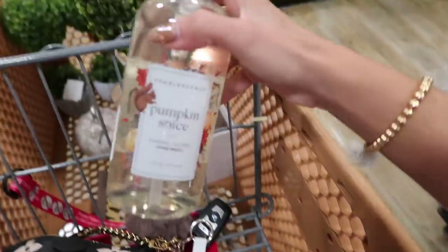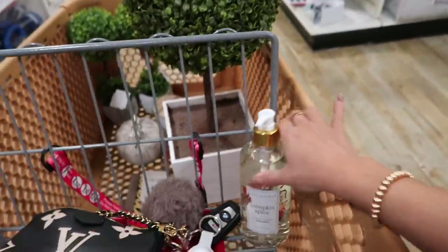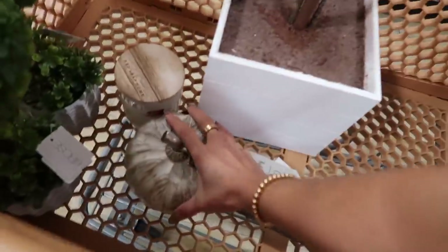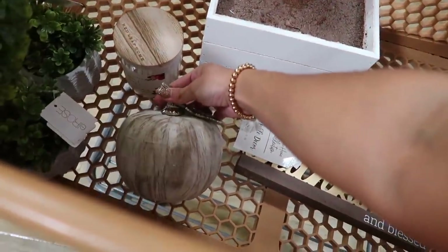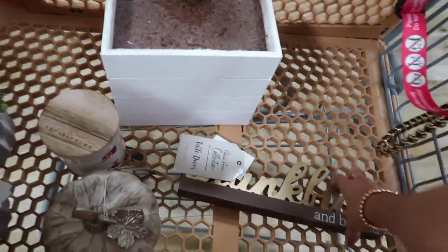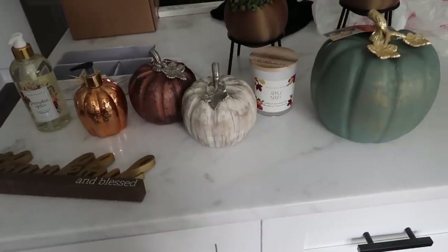At HomeGoods I'm seeing a lot of fall stuff but I only got a couple things so far. I got this soap — this smells so good and I really like the label with the little squirrel. Then I saw this really cute big tree and these little miniature ones. I got this pumpkin because that'll match anything, this candle because it's fall colors, and this one that says thankful and blessed.